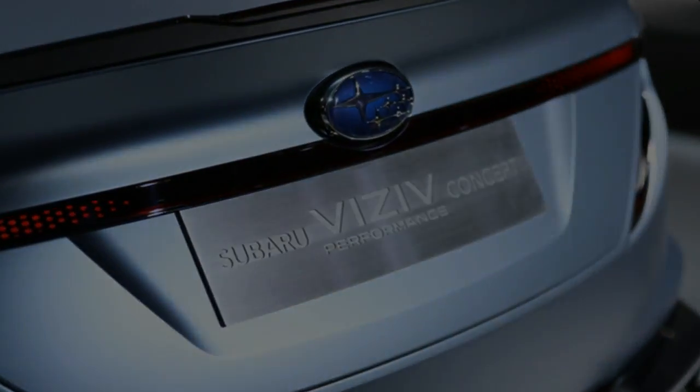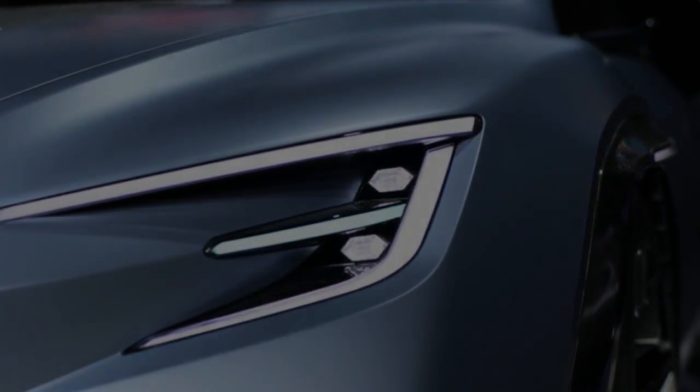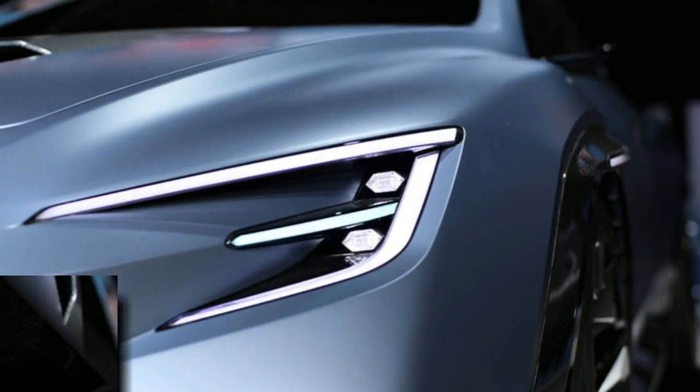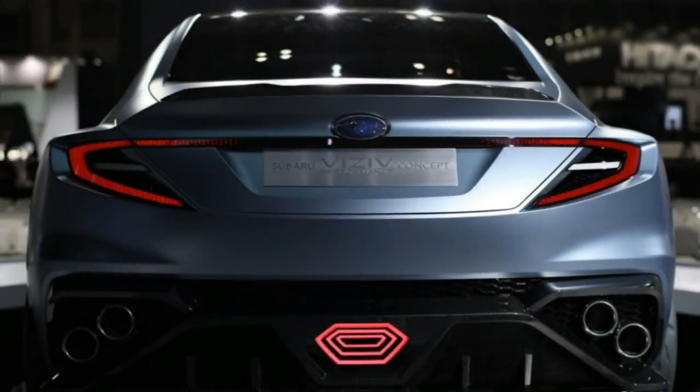The 2013 WRX concept fooled us into thinking Subaru's rally-bred sports sedan was getting some seriously stylish sheet metal, but the look didn't translate to production. Let's hope the company doesn't pull the same shenanigans again and that this stunning concept is a much more accurate preview of the WRX to come.